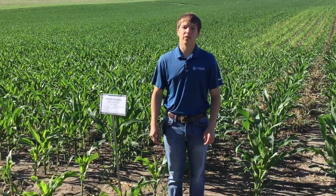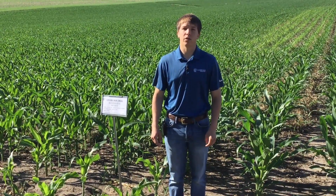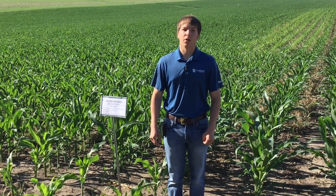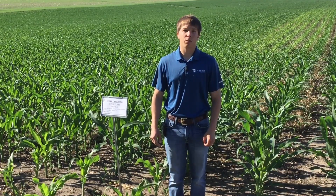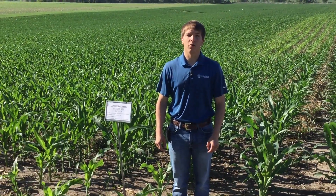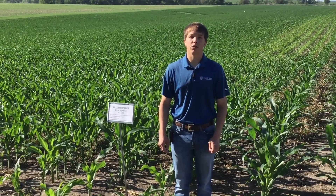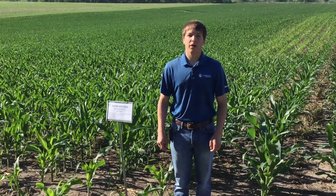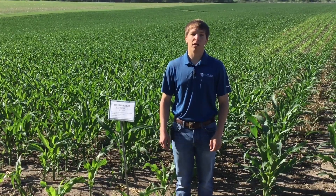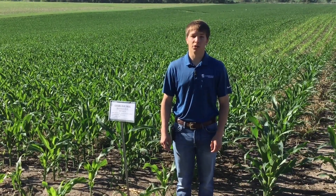Hello everybody, I'm Jason Hansen. I'm the operations specialist at the Plattsmouth location for Wilbur Ellis. You're out here today at the Highway 66 plot and I was just going to tell you a little bit about what we have going on out here. I've been in charge of taking care of the plot, getting it all organized, and getting everybody the help needed to plant it and spray foliar applications.